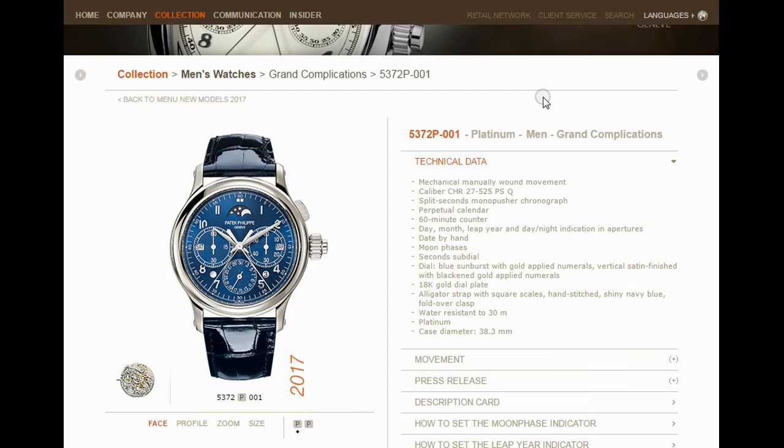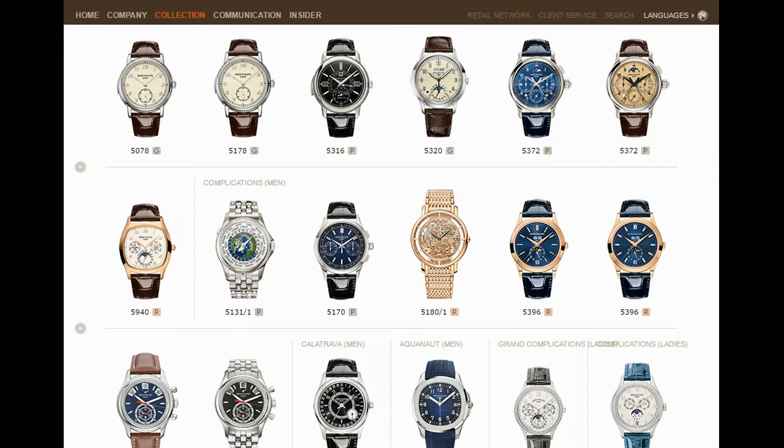This color is coming out on such things as the 5372 in platinum — that's a men's grand complication. It's a split-second mono-pusher chronograph, perpetual calendar, and moon phases. This is pretty amazing stuff. Look at that beautiful blue starburst dial.